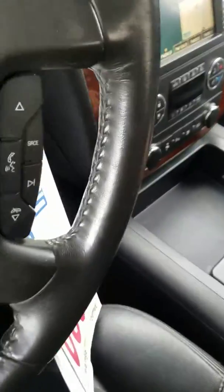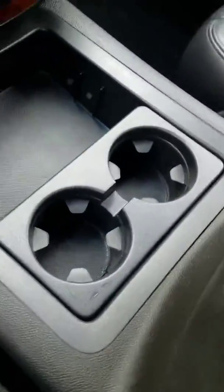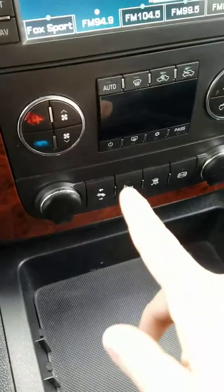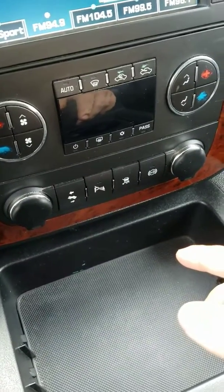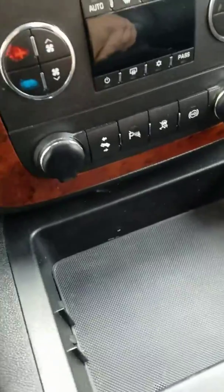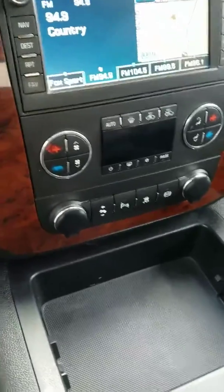This vehicle has two bucket seats instead of the bench. You do have a very large center console for storage, as well as your USB charging port and a 12-volt outlet. You have cupholders as well. You have electronic pedals so you can adjust them electronically, traction control, and a parking assist.